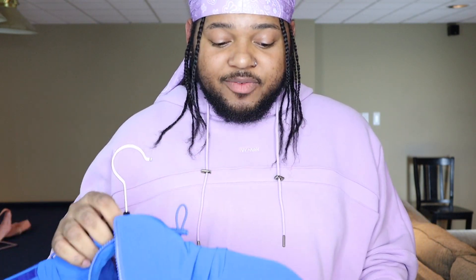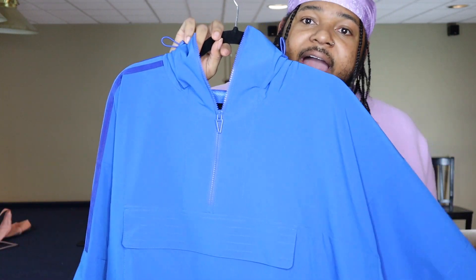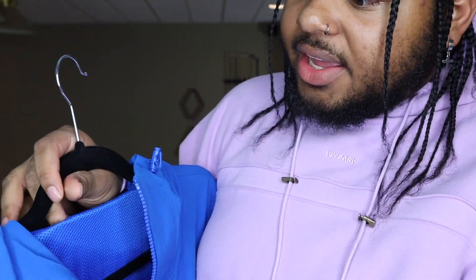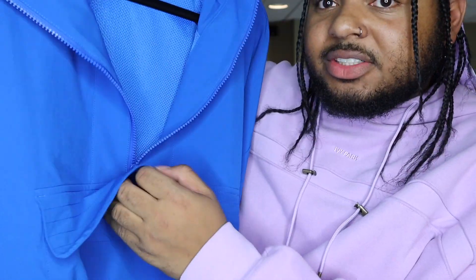You think you seen good, partner? You ain't seen nothing yet. This is one of my favorite pieces — deadass, this is one of my favorite pieces from Ivy Park ever. They call it Glory Blue — that's the color. This is the Ivy Park Active Jacket in Glory Blue. It's a jacket with a quarter zip, a big pouch — you can put babies in there — mesh layering on the inside, a hood with drawstring.